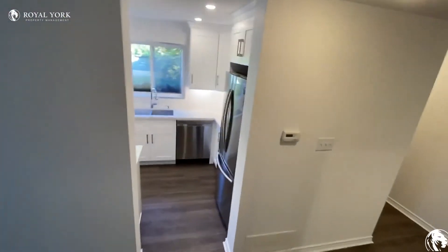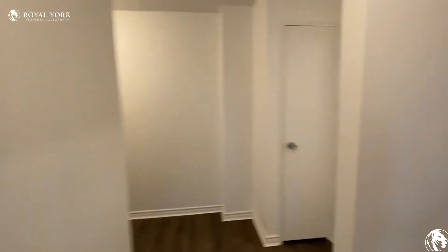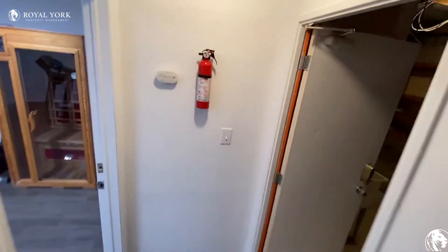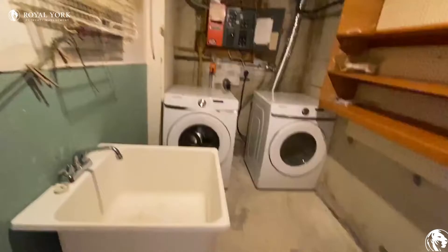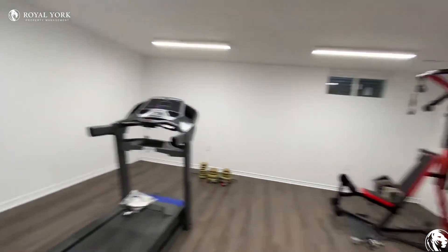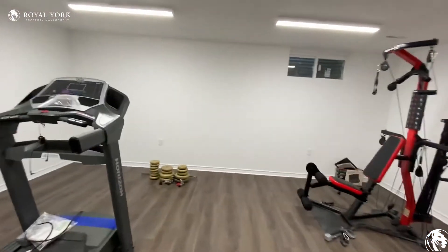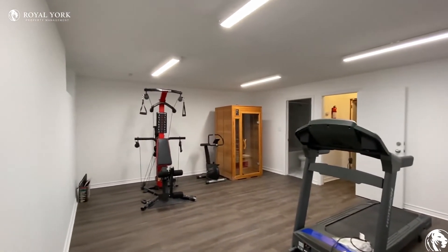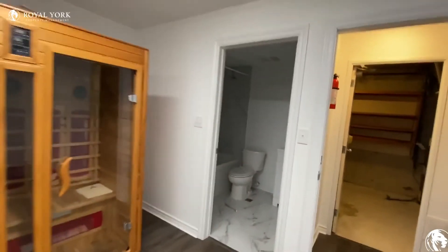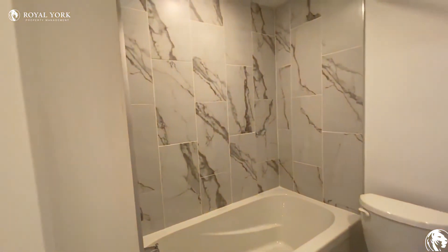Now let's go check out the basement. So here we are. When you come to the basement, here is your washer and dryer. Here is another room and here is another room that right now has been used as a gym. And another washroom — there's another washroom in the basement.